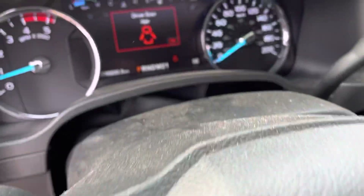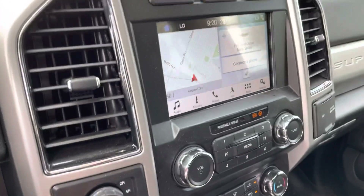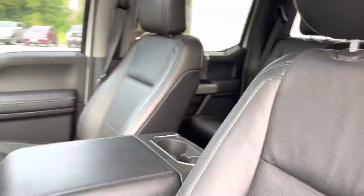Heated steering wheel, and like I said just over 16,000 kilometers on it. We do have built-in navigation, Bang & Olufsen stereo system, and of course a full console. Thanks Mark, have a great day, bye!